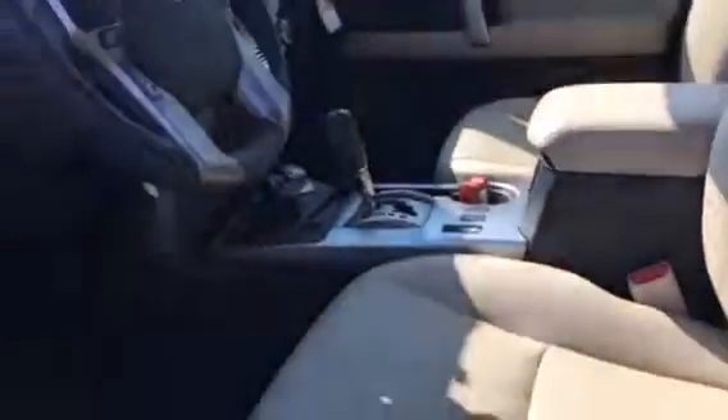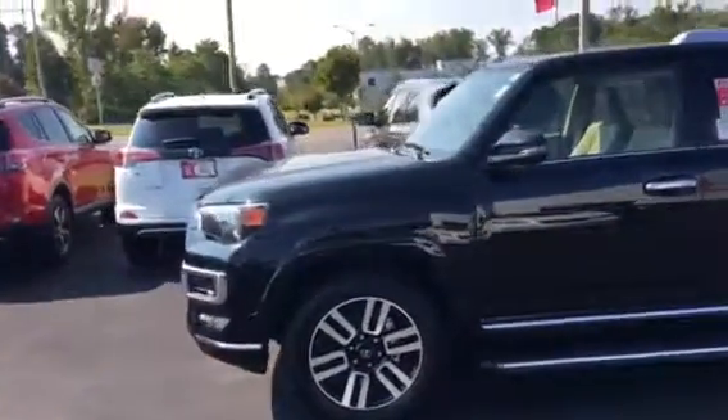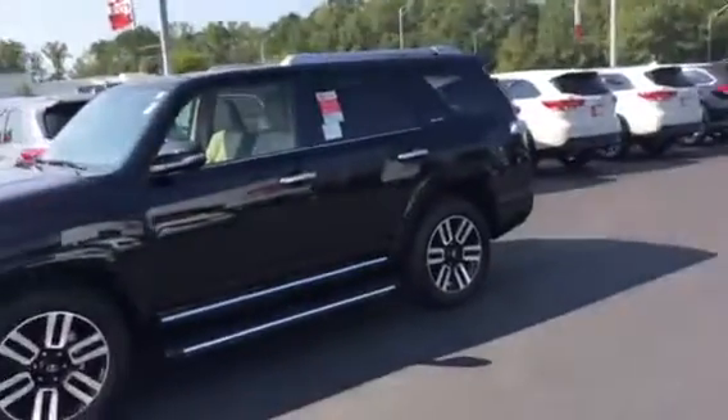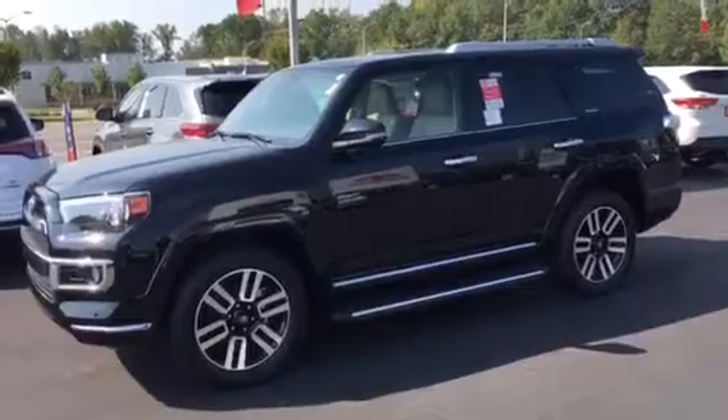It is four-wheel drive. There's your second row seat, and it does have the third row seat in it. So just wanted to remind you how it looks and everything. Listen, if you need prices or anything, get back with me and I'll get you the price — whatever I need to do on it so we can get this thing started for you. This is Tillman at LaGrange Toyota. Thank you.